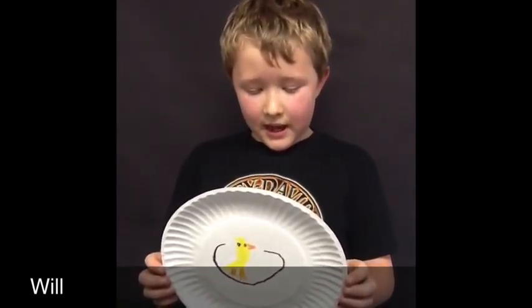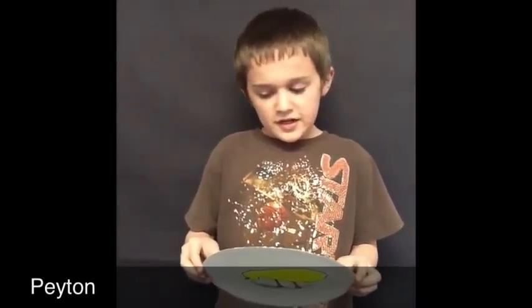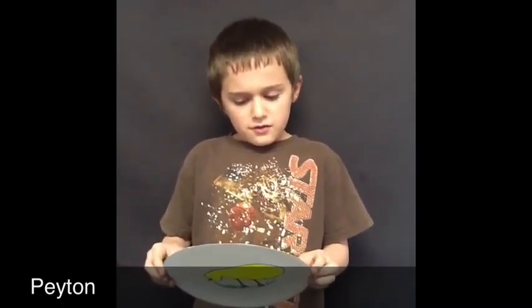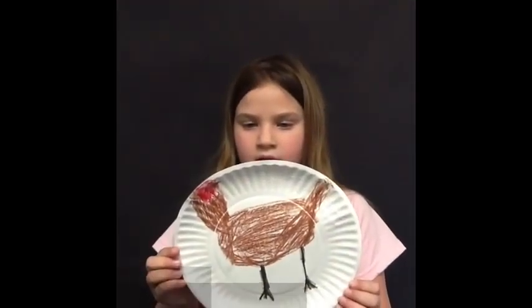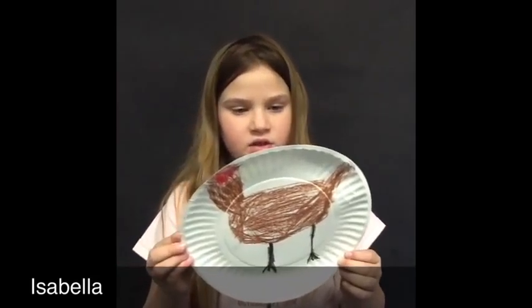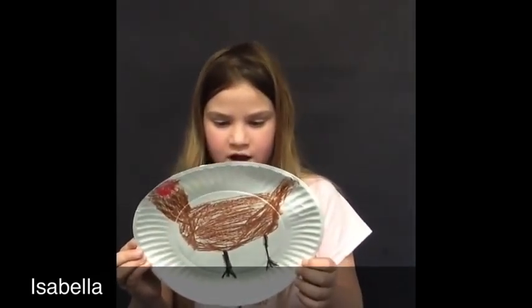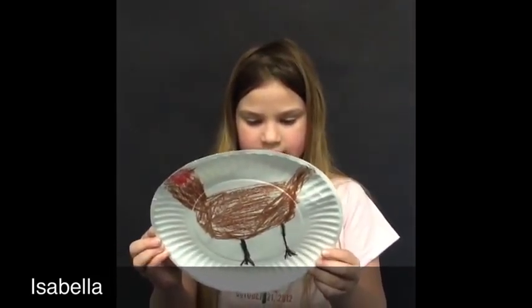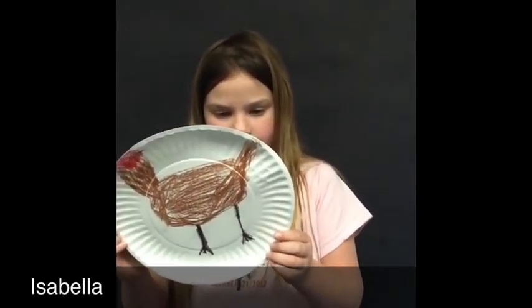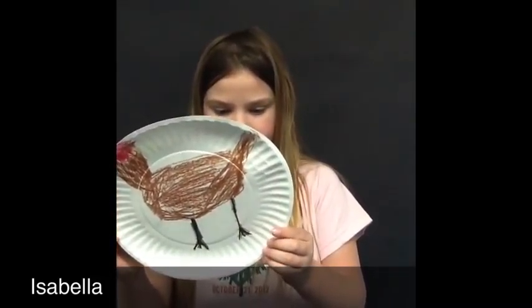Chicken eggs should incubate at 99.5 degrees. The chick hatches from the egg. The chick has yellow feathers. The chick eats worms and insects. The chick grows bigger and its feathers turn white. Chickens peck at food and scratch at shiny things on the ground. A grown male chicken is a rooster and a grown female chicken is a hen. Chicken farmers keep chickens for meat and eggs.